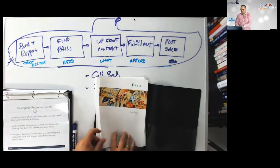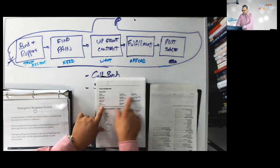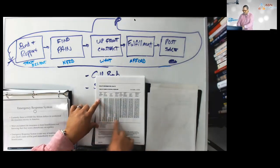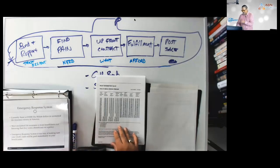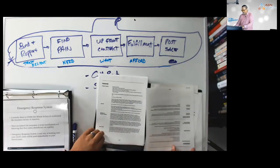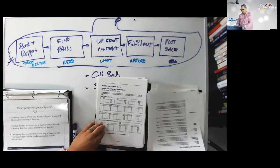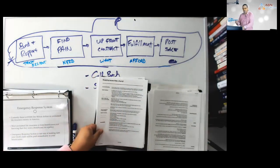Walk them through it: 'Your policy is going to have a policy statement page with your name, when it was issued. It'll have a summary of your benefits spelled out right here. There's a payment page showing costs going out to 2054. There are general provisions — if you want to cure insomnia, read those. There's a conversion option to convert term to permanent, methods of settlement, and rider sections explaining terminal illness, critical illness, and chronic illness riders.'